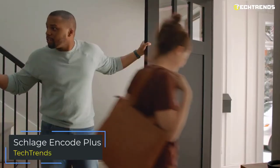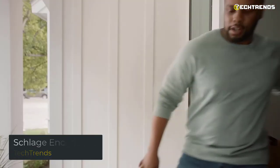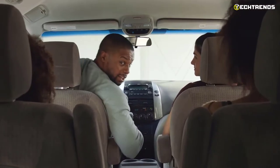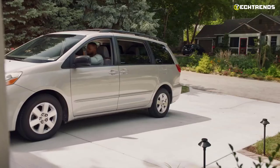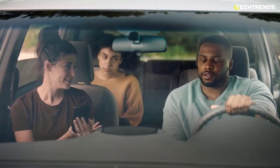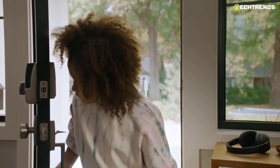The Schlage Encode Plus is the latest edition of Schlage's security lock arsenal, and it sees some exceptional gains from previous versions. At $299, the Encode Plus targets a wider market segment. It comes in three finishes — matte black, satin nickel, and aged bronze — and two styles: the traditional Camelot and the modern Century. Schlage Encode isn't HomeKit compatible, but unlike other security locks, you won't need a bridge or smart home hub to connect the lock to your Wi-Fi network.